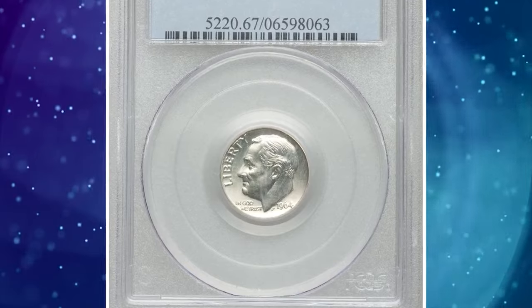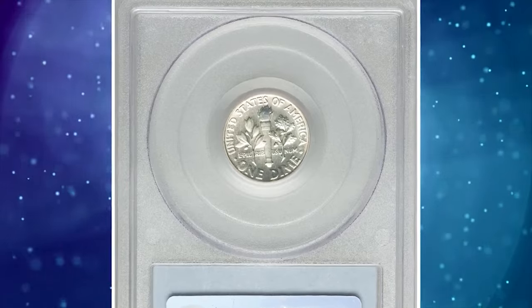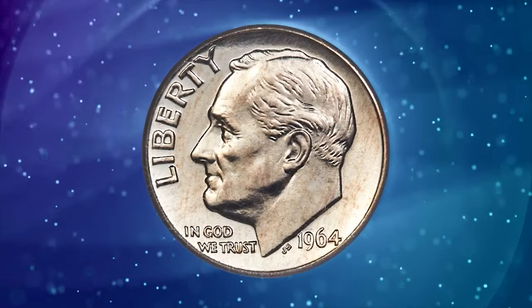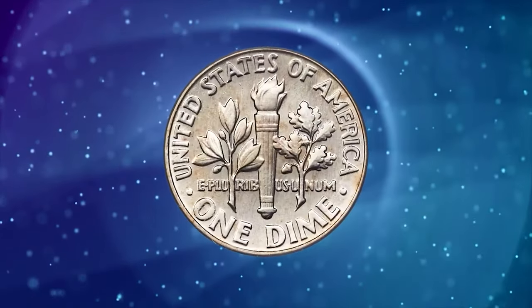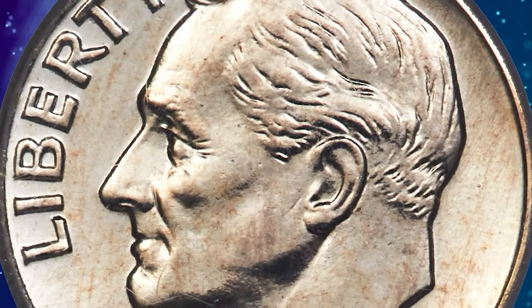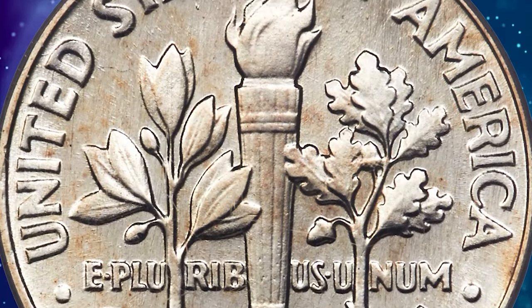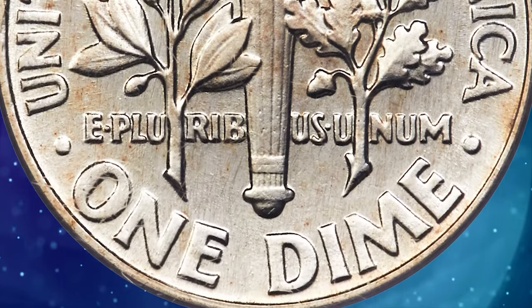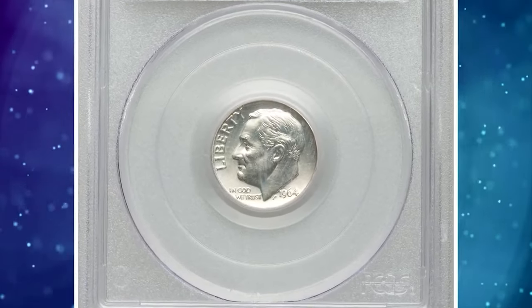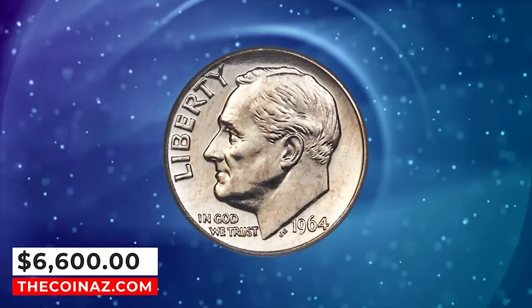1964 SMS Roosevelt dime, graded in mint state 67 by PCGS. The 1964 special mint sets that started appearing at auction decades ago have an interesting texture — they don't have the deep proof-like, almost-proof quality of the 1967 SMS coins, and are more similar to the 1965 SMS pieces but lack the reflectivity seen even on those specimens. Speculation is that some 50 sets were produced, many of which have been broken up in the last 10 years. This dime is lightly toned, intricately detailed, and displays extensive die polishing. It can be distinguished by a tiny rim imperfection at 9 o'clock on the obverse. It was sold for $6,600.